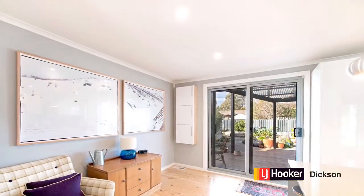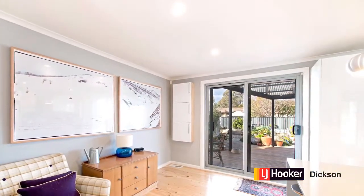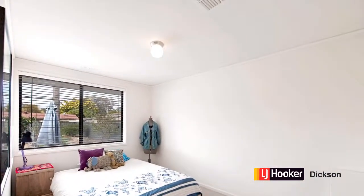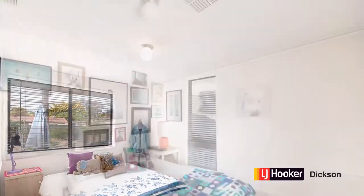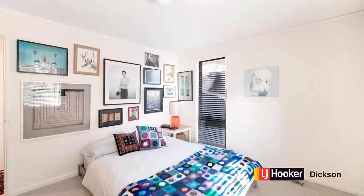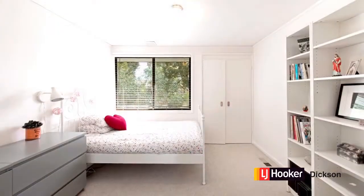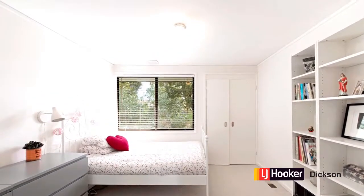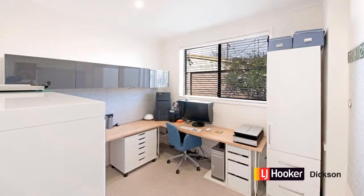There's ducted gas heating for the cold winter months and ducted evaporative cooling for those hot summer days, so you've got year-round comfort here. Three bedrooms are all a really good size, and there's a study as well. It's down the other end of the house, so it's segregated — it comes off the sunken lounge room, making it a place of peace and solitude where you can work.